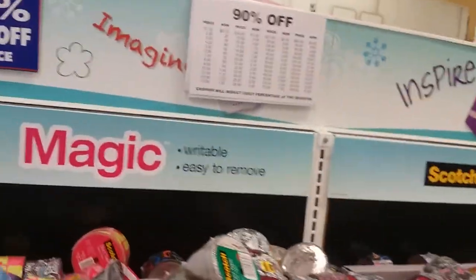The store actually has a pretty long line over there — maybe 15, 20 people in line. Now see, this is what I'm talking about — 90% off, that's what I like. So all this duct tape and whatnot is 90% off.